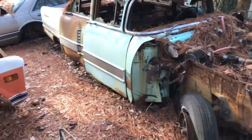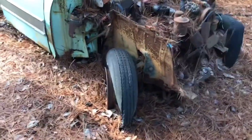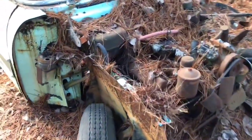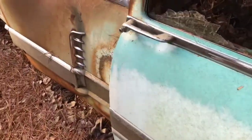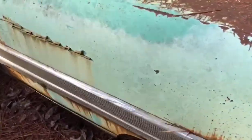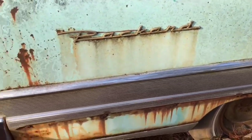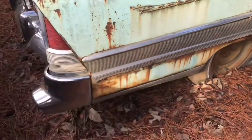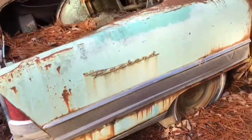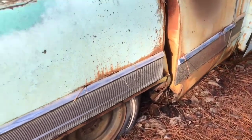Bob from Bob's Classic Cars and Parts here. I'm in a salvage yard at an undisclosed location. What we have here is what I believe to be a 1956 Packard — I'm not sure of the exact body style, but I'm told it's supposed to have a load-leveling suspension in it.